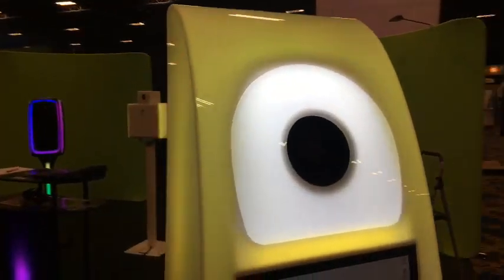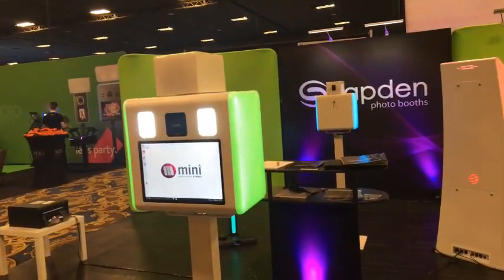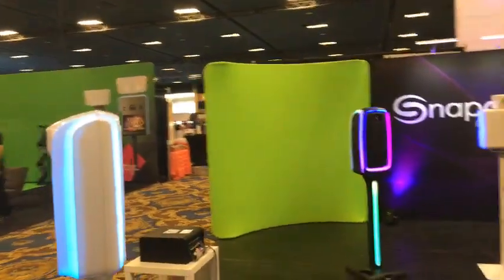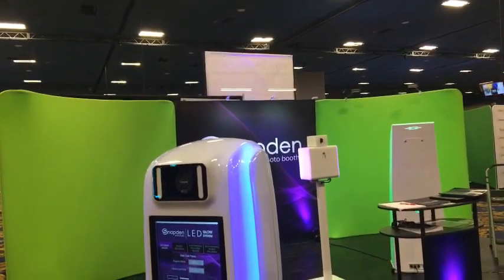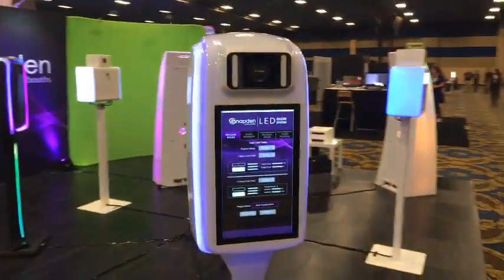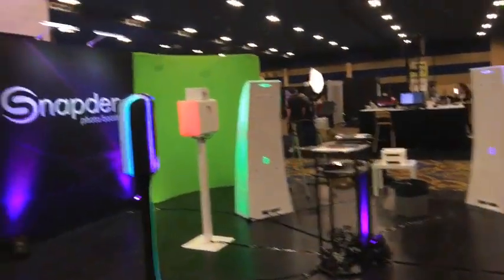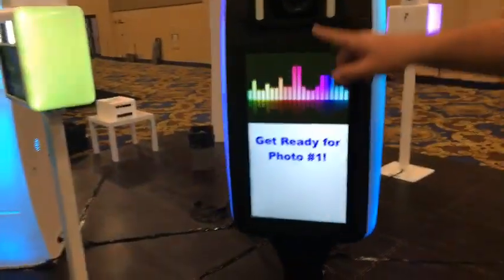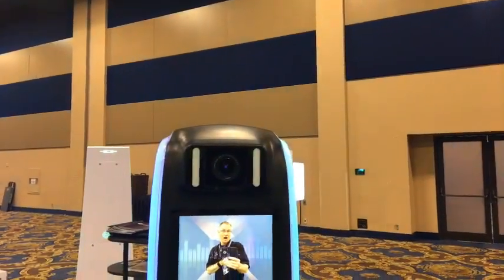Snapden Photo Booths — we've got a new one in the back I've never seen with LEDs. There's a white and a black version. Take a look at this thing — the LED glow system. That is pretty cool and would definitely catch attention. The display is really nice: touchscreen with a Canon camera right up there. Three, two, one — there's John with the green screen in back. Very cool.